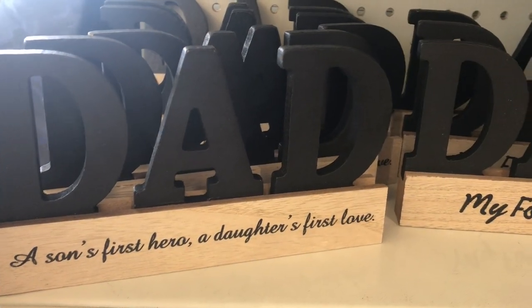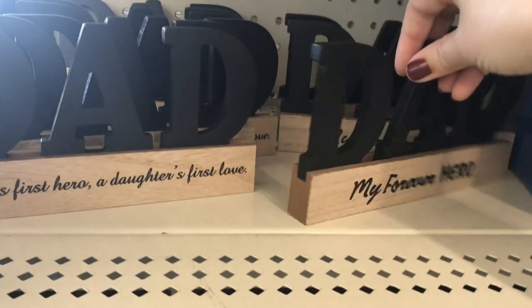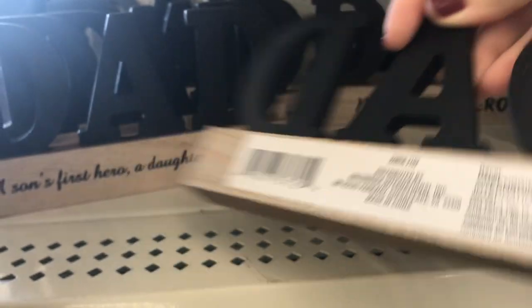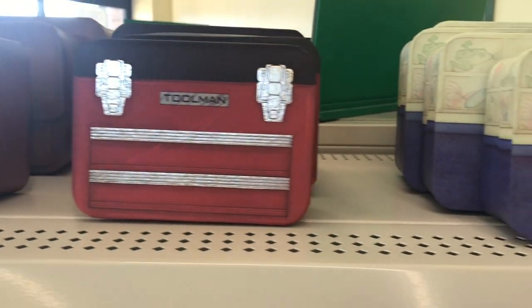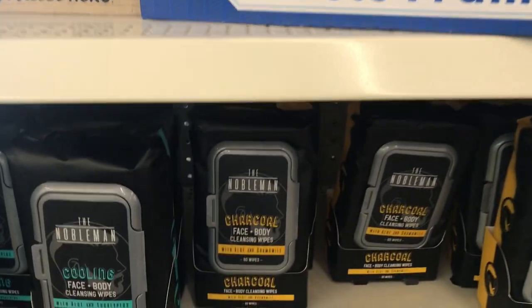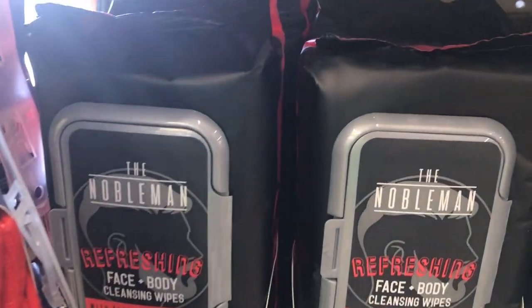Here's some new decor for Dad's special day to show your appreciation and love. This one says 'a son's first hero, a daughter's first love,' and the other one says 'my favorite hero.' These are by Greenbrier and they are little pieces of wood. And look at these little nesting gift boxes — they are so nice to put a gift in. They also have some new photo frames and some new Nobleman face and body cleansing wipes that would be so nice for a gift basket.